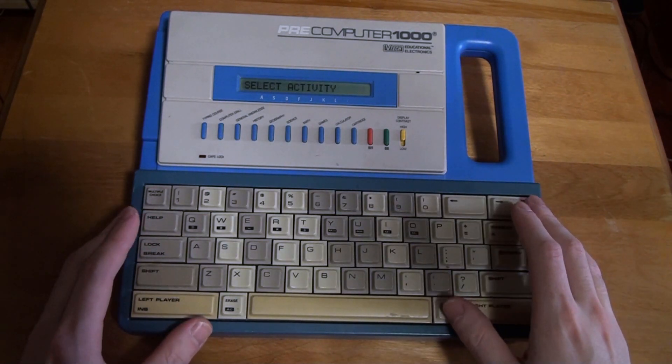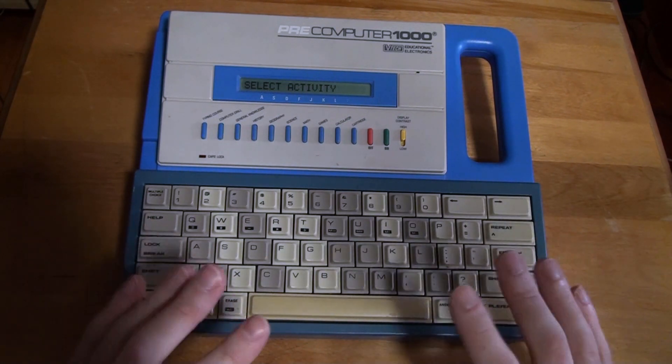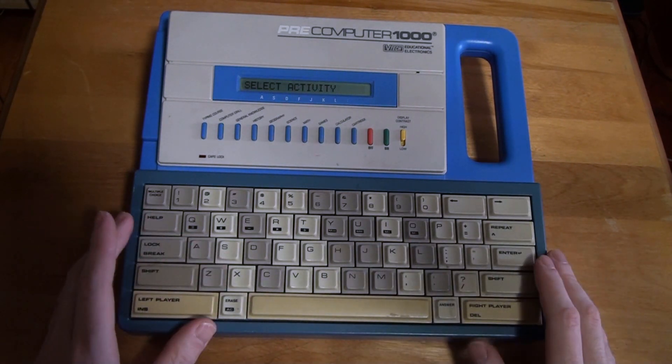I haven't heard that startup sound in a very long time. I have not played or used this thing for probably almost two decades.